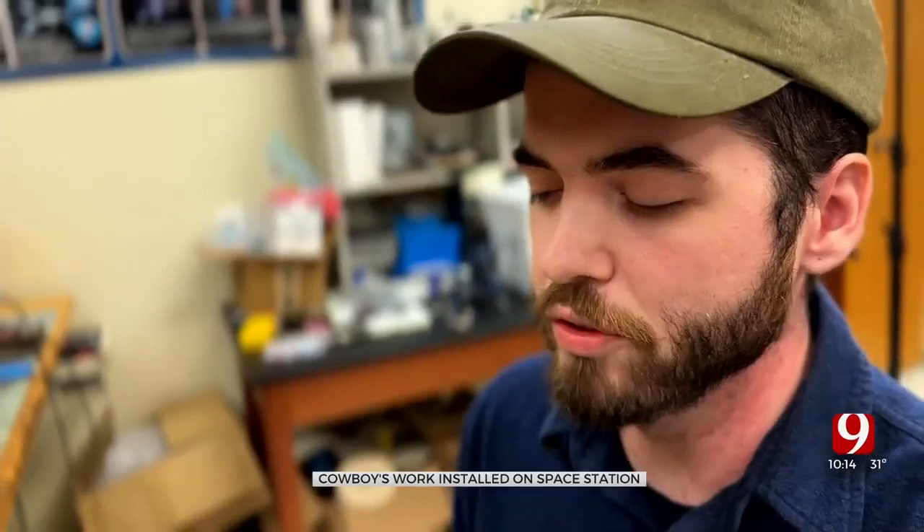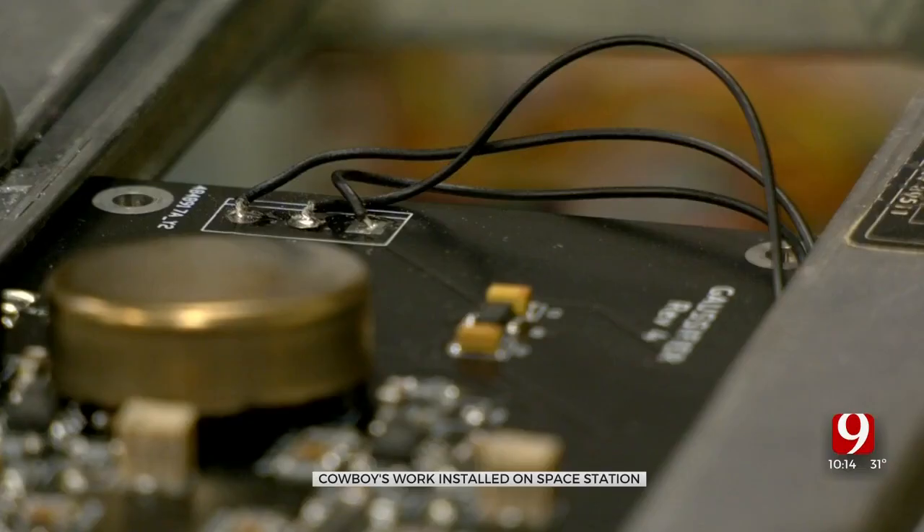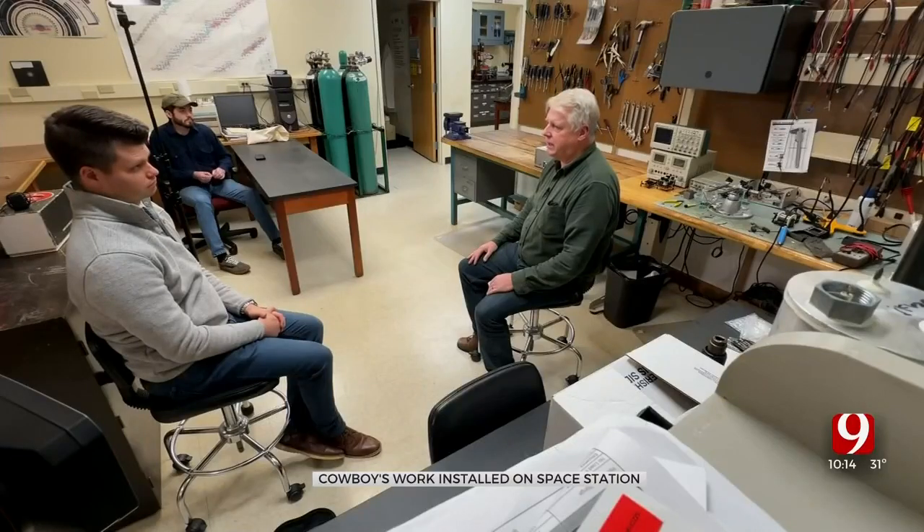The device is simple on the outside — all you have to do is flip a power switch — but it gathers complicated radiation data on the inside. It basically has the same sensitivity to radiation as human tissue does.